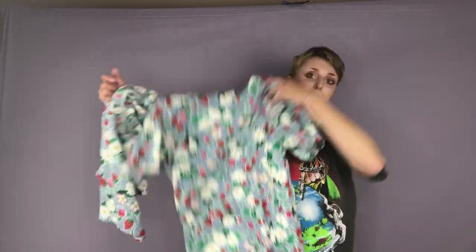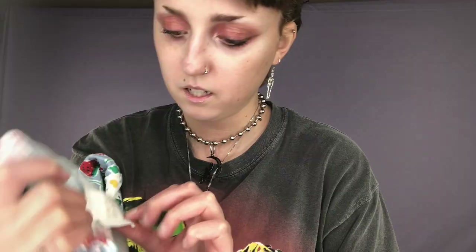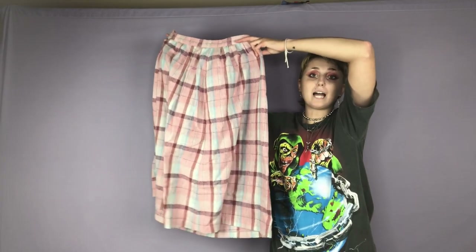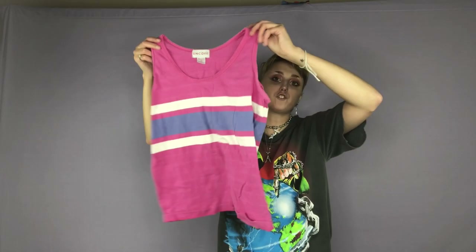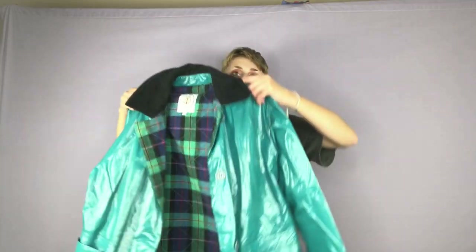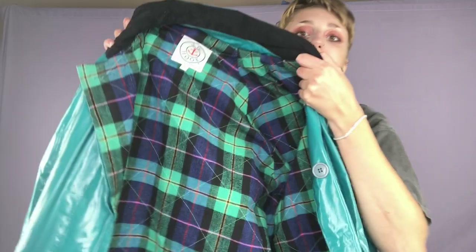Here is actually a super super cute strawberry set — here is the top and it comes with a pair of matching shorts. The brand is Limited Edition. Here is another pink plaid maxi skirt. Here is a striped tank top. Here is a little holiday crew neck. And then I also got this teal raincoat, which is super cool, and it has this plaid inside.